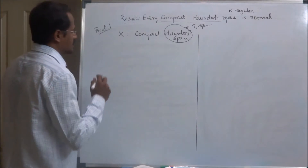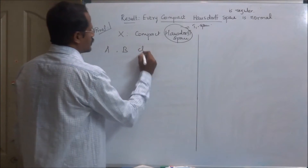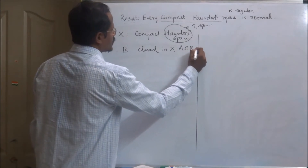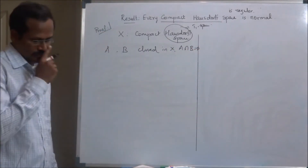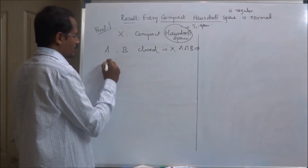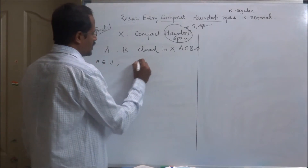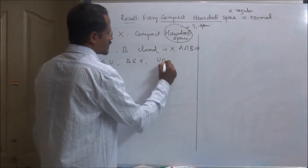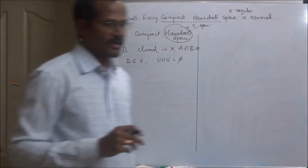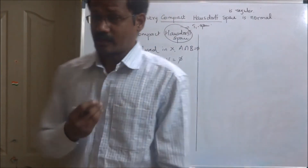Now take arbitrary closed sets A and B which are disjoint. Our aim is to identify an open set U which contains the set A, and an open set V which contains the set B, such that U ∩ V is empty — that is, A and B can be separated by means of disjoint open sets in X. For that we proceed as follows.